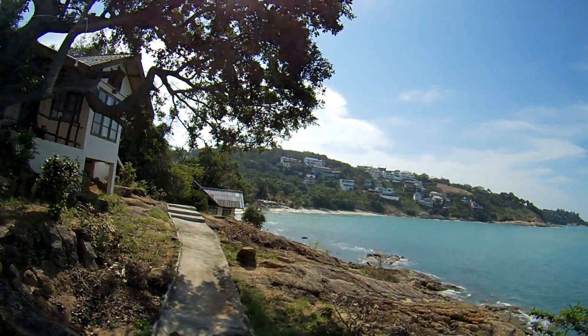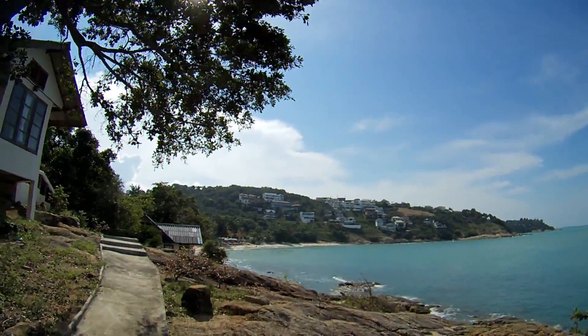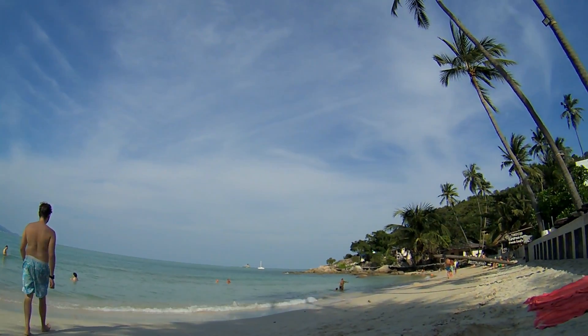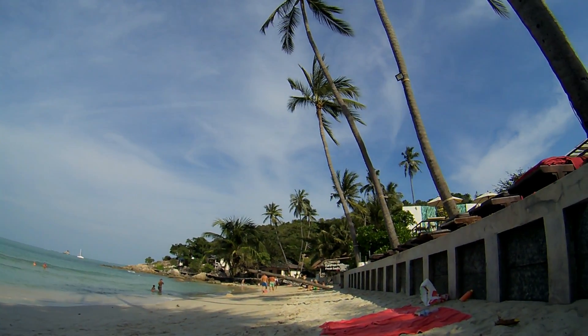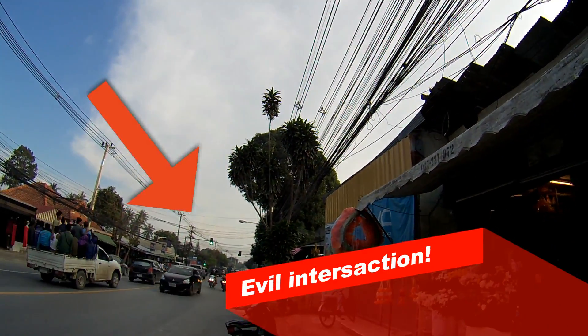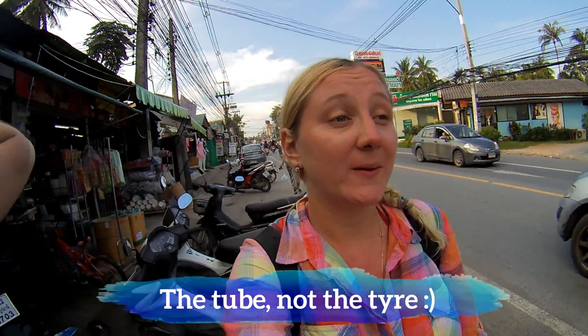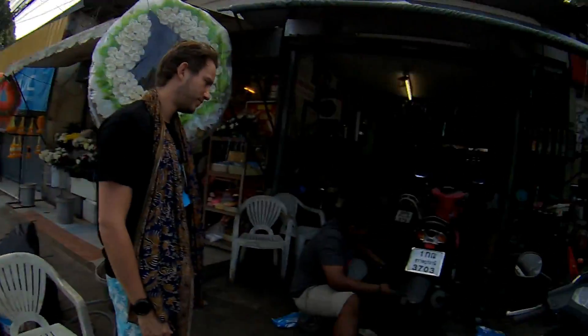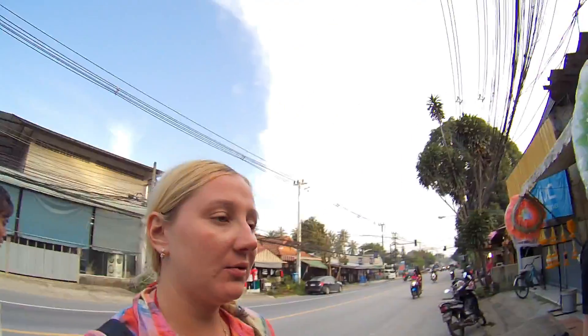Remember that house? If you're looking for the nudist beach, keep on walking. Then we'll go to the normal side. On the other side in this direction, there is a repair shop.